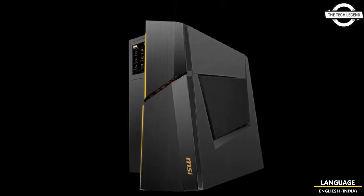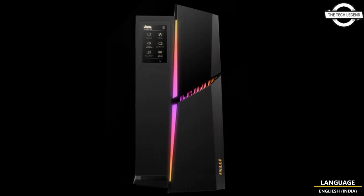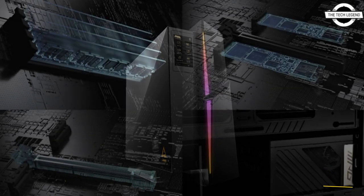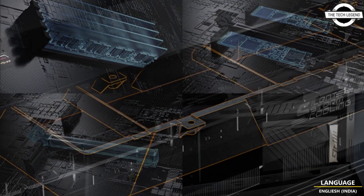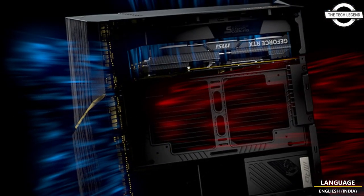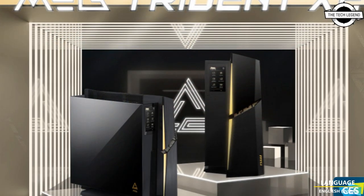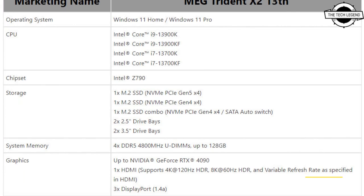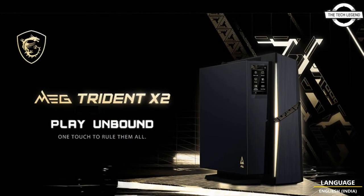This launch focuses on Play Unbound. This gaming desktop is a cube with the Core i9 processor enjoying a 41% performance increase compared with the previous generation. With the RTX 40 series, featuring the latest 4th generation Tensor cores, 3rd generation RT cores, and new streaming multiprocessor, the frame rate performance of games has been greatly improved. Gamers can play at 100 frames under 4K image quality with special effects turned on.